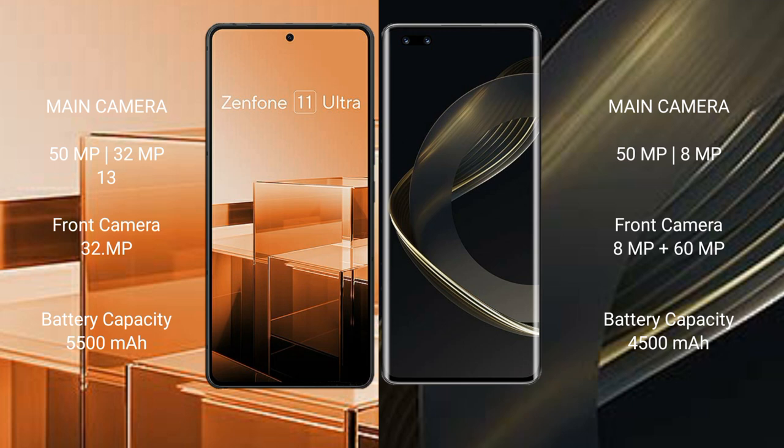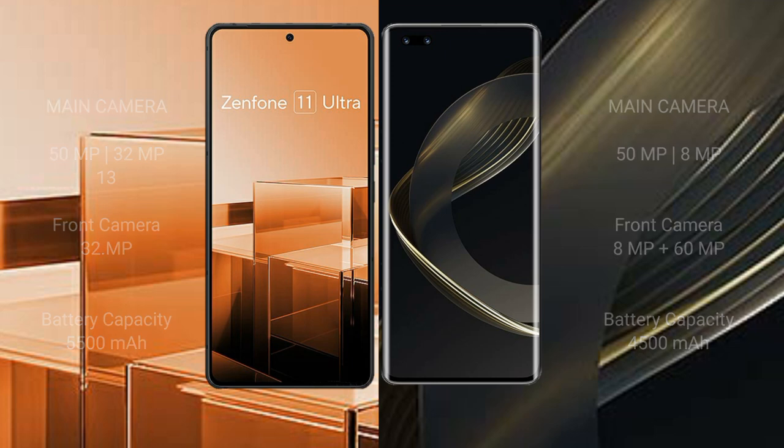Asus Zenfone 11 Ultra has a 5500mAh battery with 65W fast charging support. Huawei Nova 11 Ultra has a 4500mAh battery with 100W fast charging support.